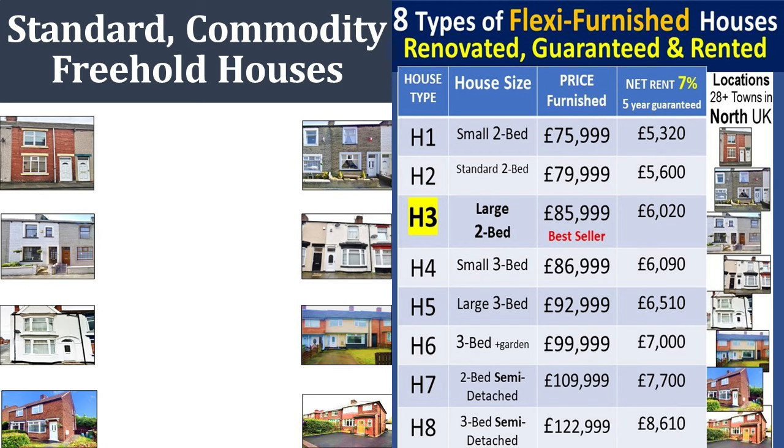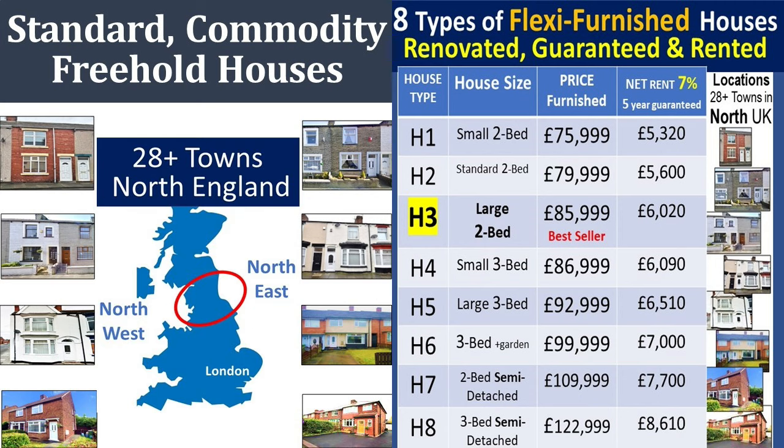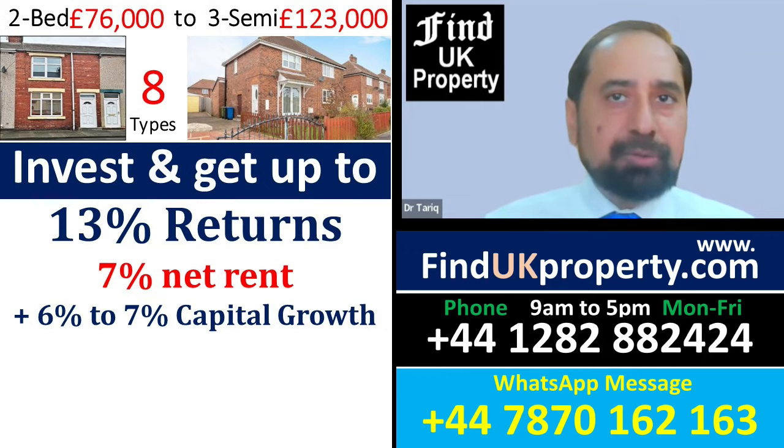These are standard commodity freehold houses that are in high demand and can be used for any residential purpose. They're located in 28 areas in the north of England, are fully renovated, guaranteed, and already rented out to our own tenants.